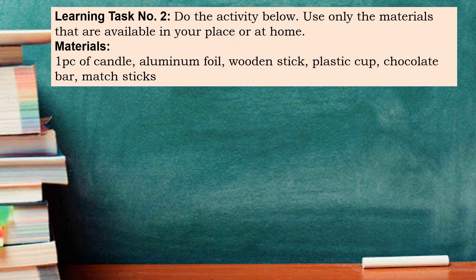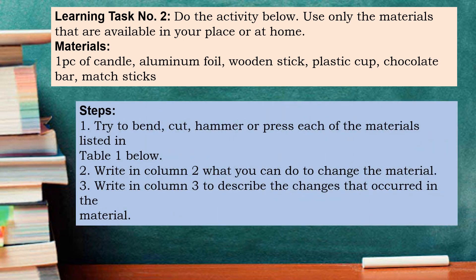Learning task number two. Do the activity below using only the materials that are available in your place or at home. Materials: one piece candle, aluminum foil, wooden stick, plastic cap, chocolate bar, and magic sticks. Steps: Number one, try to bend, cut, or hammer each of the materials listed in table one. Number two, write in column two what you can do to change the material. Number three, write in column three to describe the changes that occurred in the material.